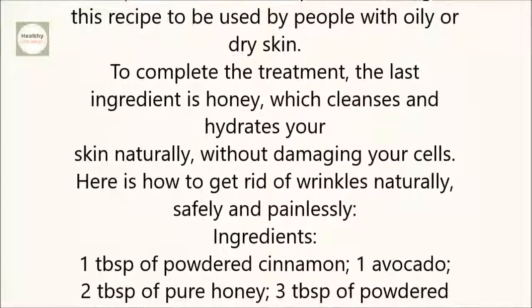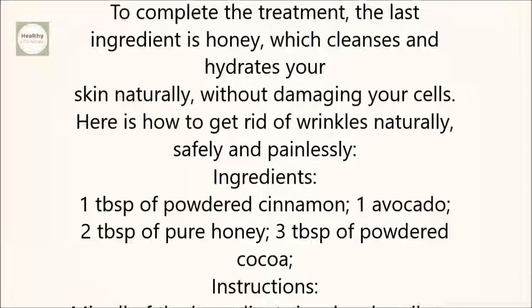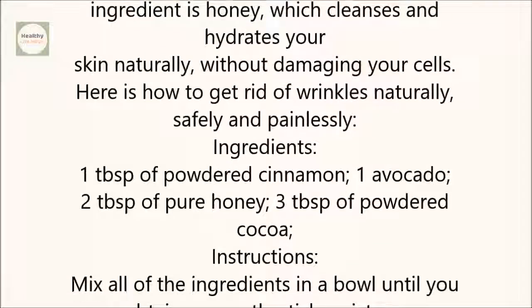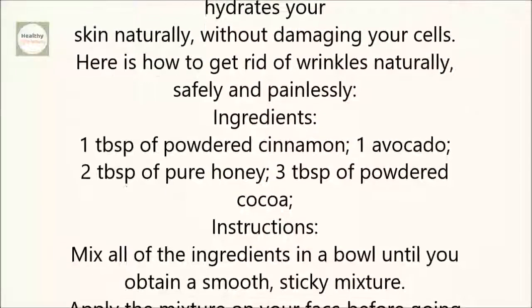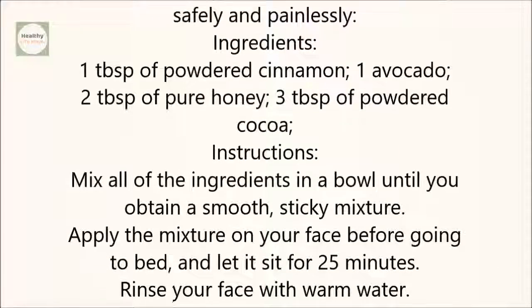Here is how to get rid of wrinkles naturally, safely, and painlessly. Ingredients: 1 tablespoon of powdered cinnamon, 1 avocado, 2 tablespoons of pure honey, 3 tablespoons of powdered cocoa.